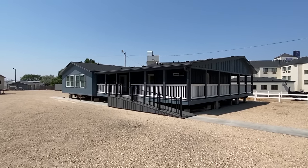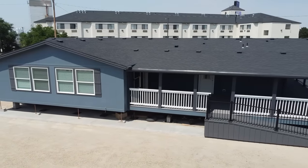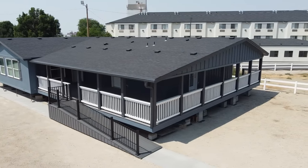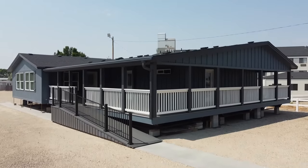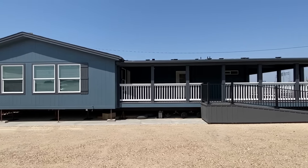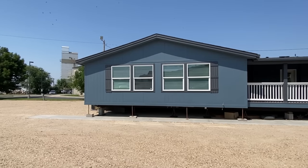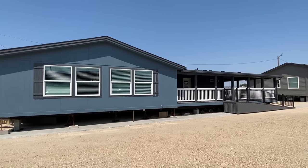All right everyone, sit back and relax and get the popcorn out because this one right here is crazy. This is a brand new triple wide. I've got so much to show you. I'm going to be very brief on the exterior because we've got a lot to see on the inside. This house is over 3,000 square feet, it's got four different entrances, and one of the coolest floor plan layouts I've ever seen on the channel.